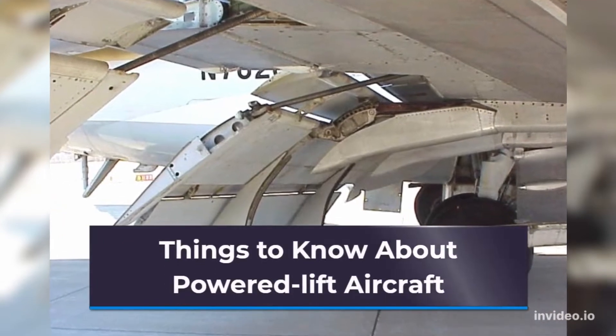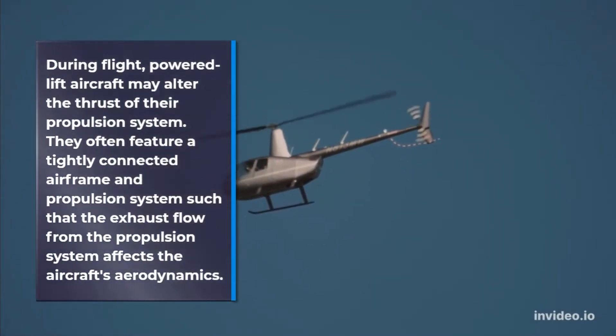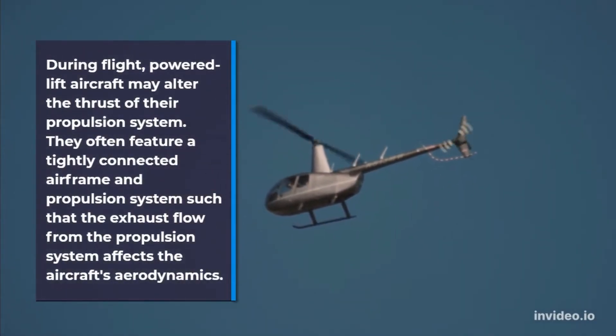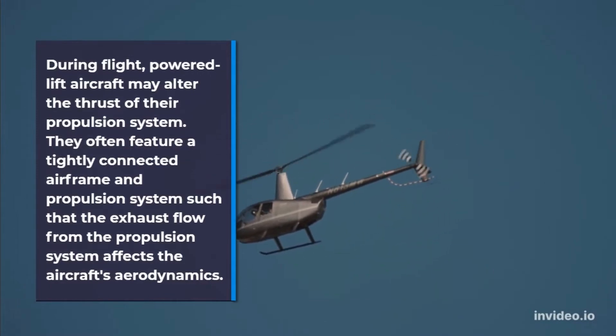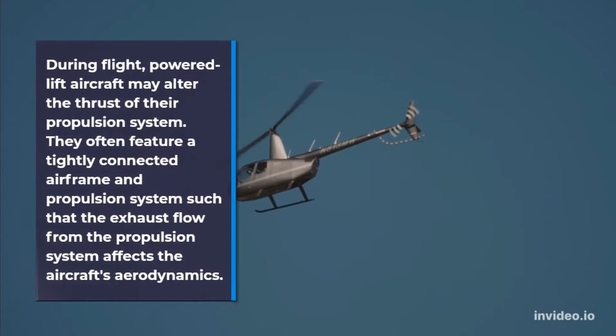Things to know about power lift aircraft. During flight, power lift aircraft may alter the thrust of their propulsion system. They often feature a tightly connected airframe and propulsion system such that the exhaust flow from the propulsion system affects the aircraft's aerodynamics.